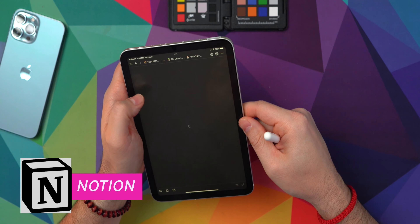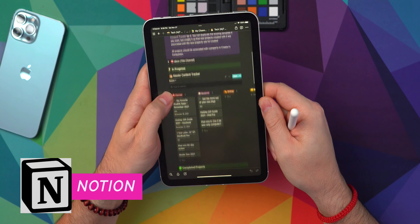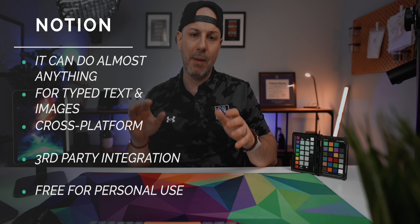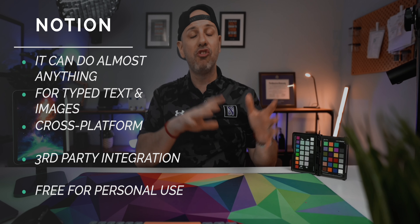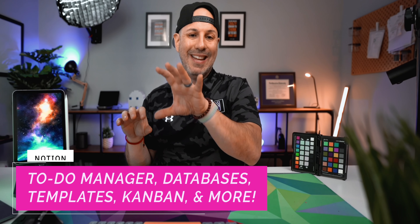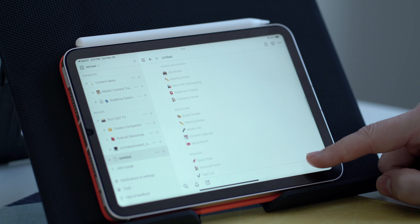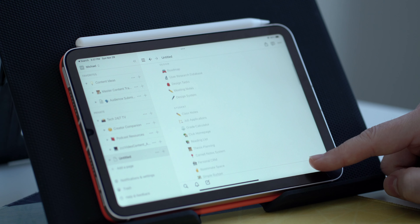Next we're going to talk through Notion. Notion is a cross-platform app as well, and it's in the same vein as Craft — it's a document management system, but you can use it for so much more than just document management. You can create databases, relational databases, where you reference things between different content. I use it to keep track of all the different videos I put out, both here on YouTube, but also from Instagram and my podcast as well. It really is very robust, and what makes it so great on the iPad is the size of the iPad and the way you can interact with the content.